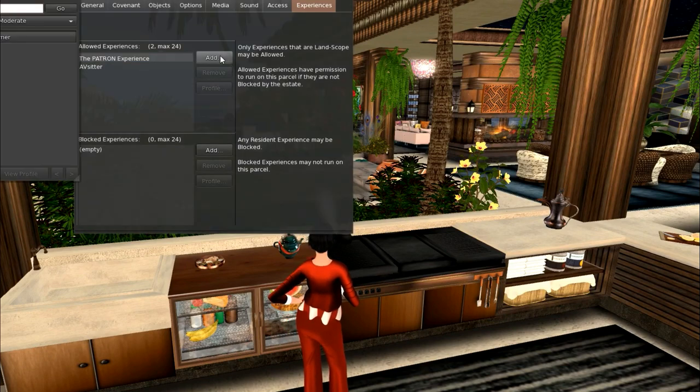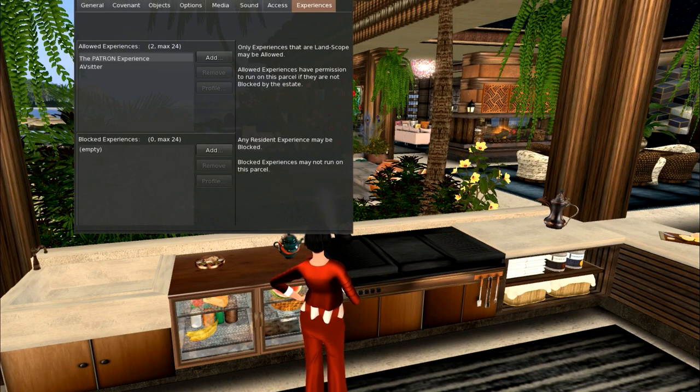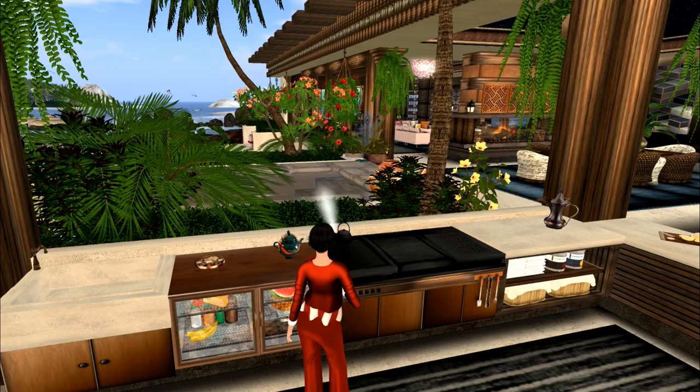You're going to go to Add, and then type in Patron Experience and AVI Sitter Experience. Remember, you need to be at least Moderate here — Moderate or Adult. If you're PG, you will not find either one of those two experiences in your list. But once you've gone to Moderate, you will find both of them.